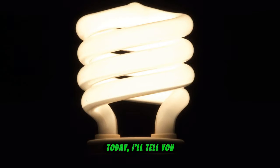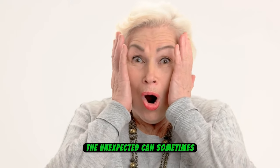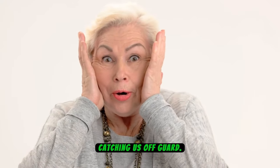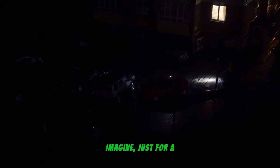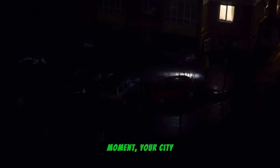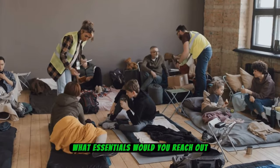Hello everyone. Today I'll tell you about 15 essential items you need during a blackout. It's always intriguing how the unexpected can sometimes become a reality, catching us off guard. But being prepared can make all the difference. Imagine just for a moment your city experiencing a sudden power outage — how would you cope? What essentials would you reach out for?